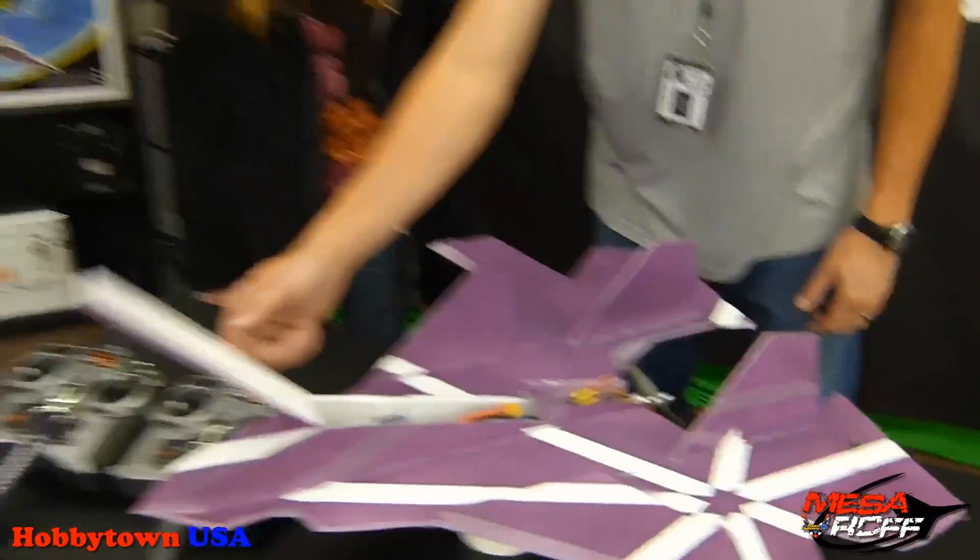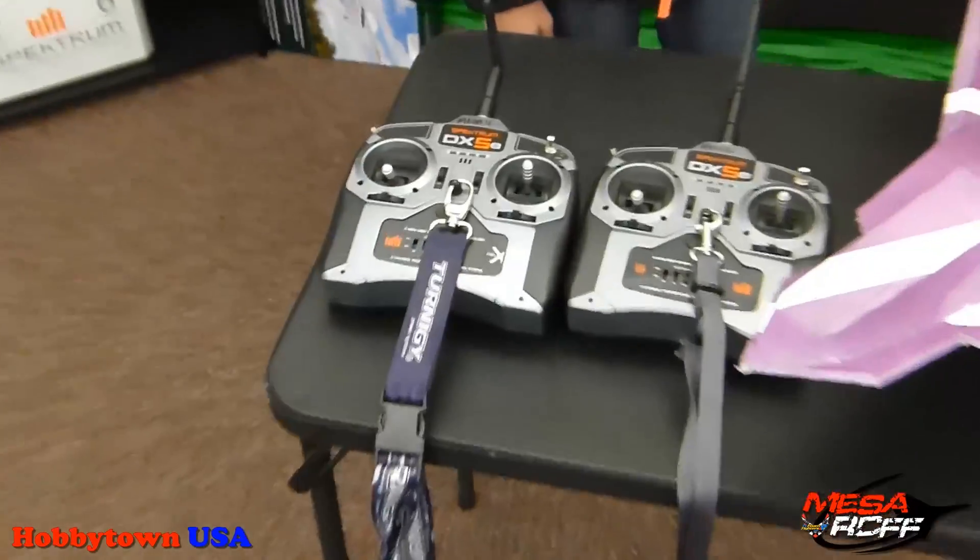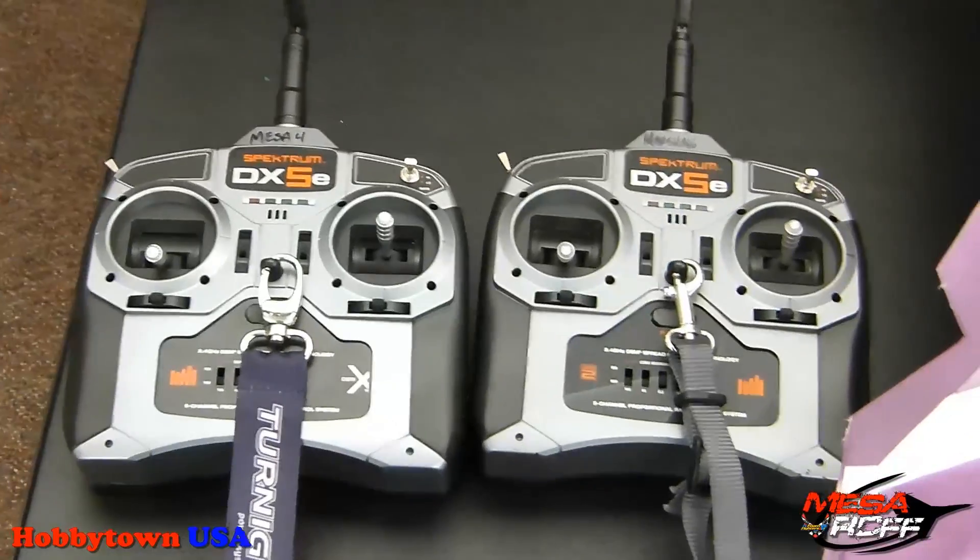We've got both the DX5s that we'll use to link up for her this afternoon. We've got beautiful conditions. Do you have any words of advice for any girls who are wanting to take this? Come on, do it. Do you have any advice for them?